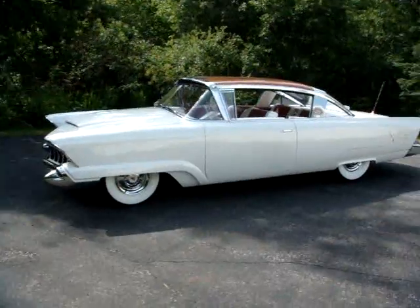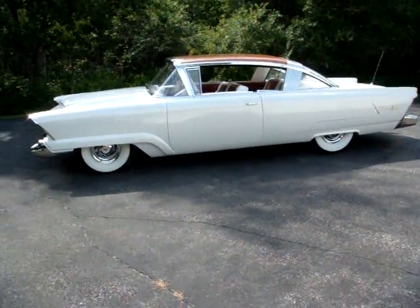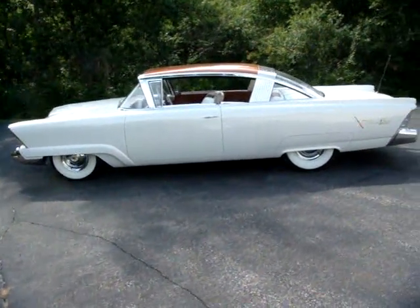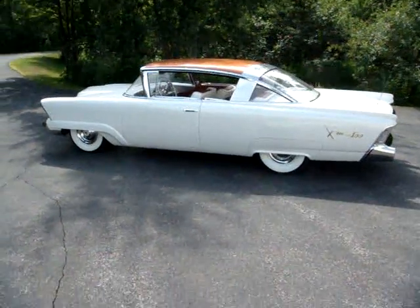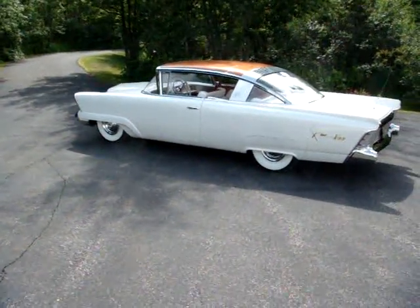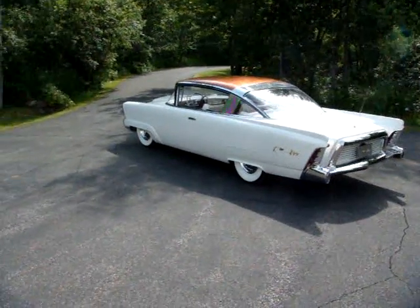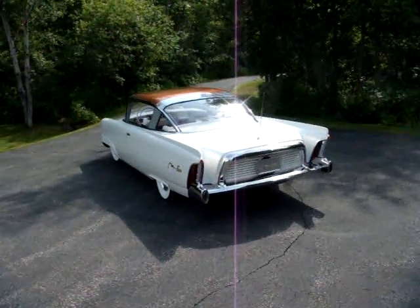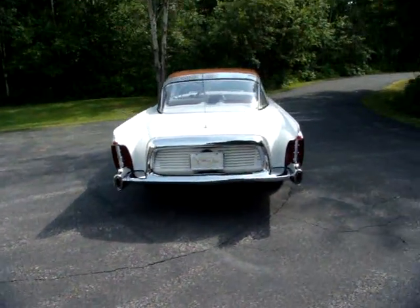The XM-800 was designed by John Najjar of the Lincoln-Mercury Design Division of the Ford Motor Company in 1952. It was built in late 1953 and is crafted entirely from fiberglass — a new challenge in the auto industry and Ford's first venture into fiberglass. Even the bumpers are fiberglass and chrome-plated, likely the first plastics ever to be chrome-plated. I restored the XM-800 over the winter of 2008–2009.